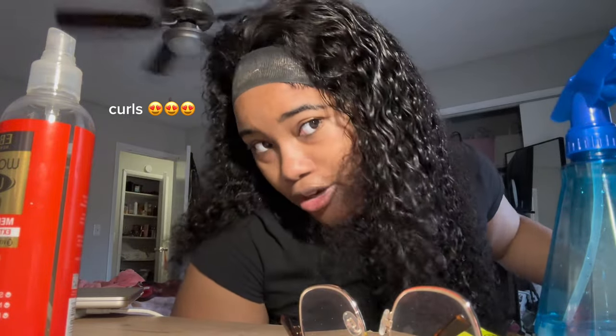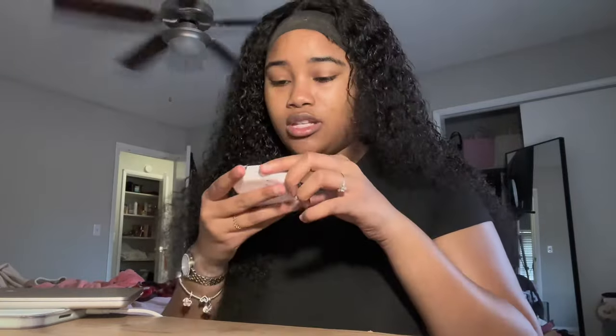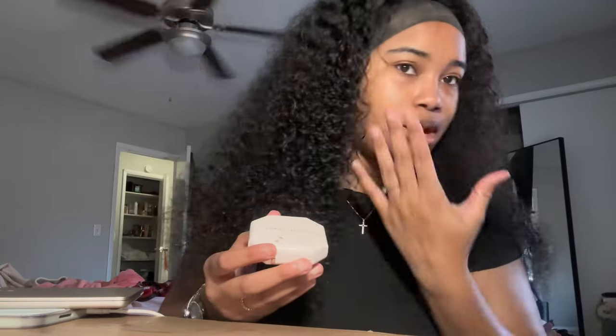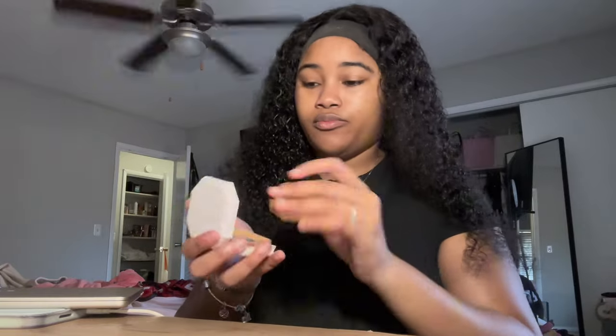Look at that curl pattern! This is the Fenty Beauty Pro Filter Soft Matte Powder Foundation — this is more of what I use for everyday, or when I just want to cover up some of my dark spots because I have a little bit. They're clearing up, so if I'm going to cover them up I'll just use this. I'll put on a little bit of mascara and some lip gloss and I'm out the door.